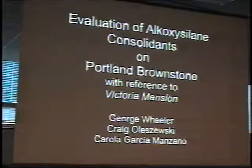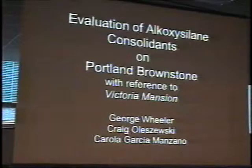I'd like to acknowledge my co-author here, Fred Olszewski, a graduate student who is now being hired by Building Conservation Associates, and Carola Garcia Manzano, who's in the Archaeology Department at Columbia.